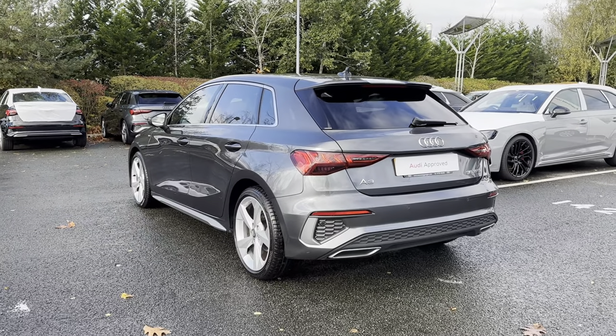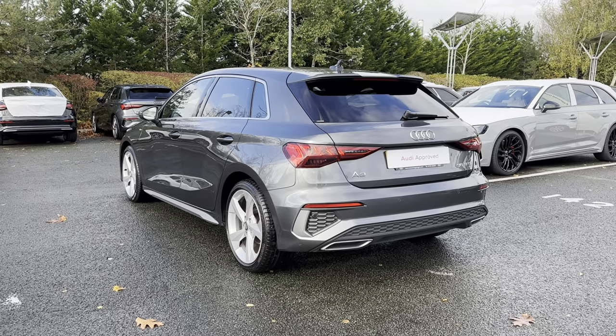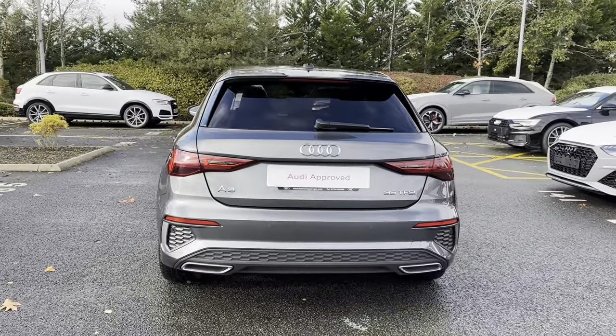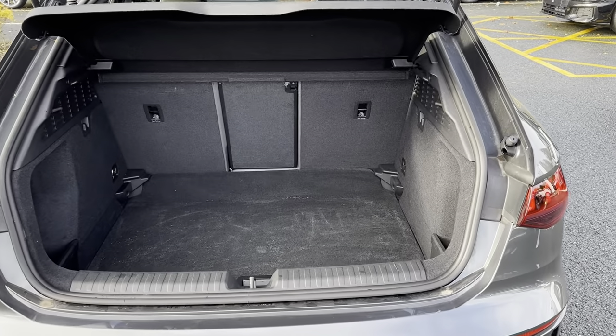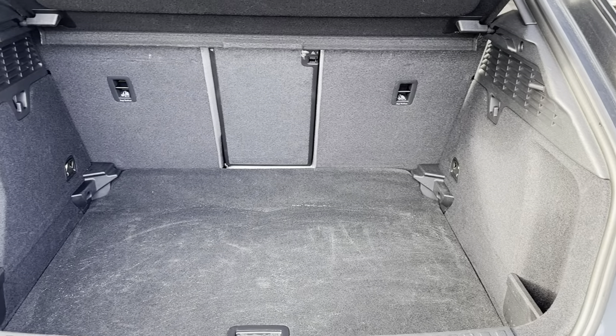As well as the rear tinted windows — this not only adds to the look of the vehicle but it also keeps any possessions stored in the rear seats or in the boot super safe. On the rear of the vehicle you have also got the chrome detailing in the Audi and A3 badging, as well as on the rear bumper.